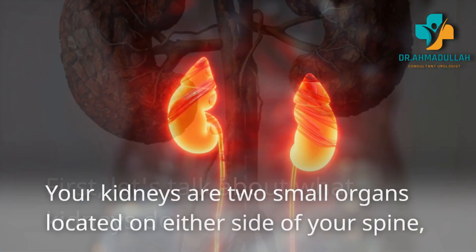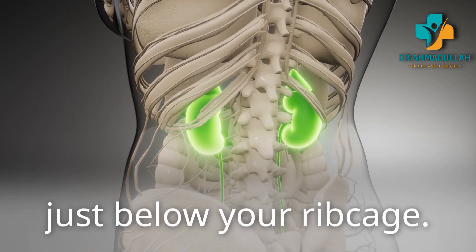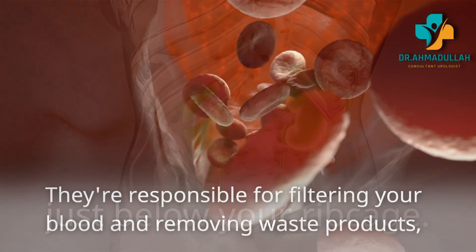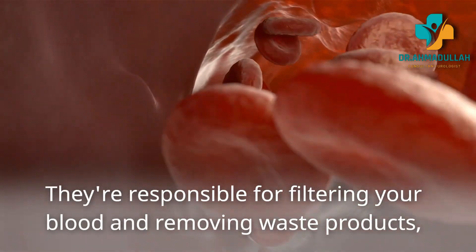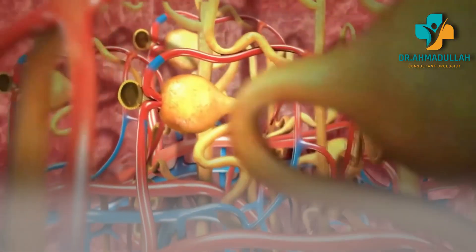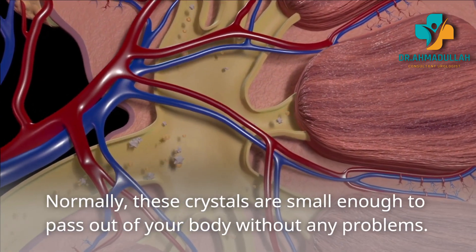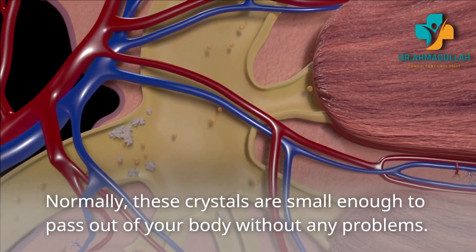Your kidneys are two small organs located on either side of your spine, just below your ribcage. They're responsible for filtering your blood and removing waste products. Normally, these crystals are small enough to pass out of your body without any problems.